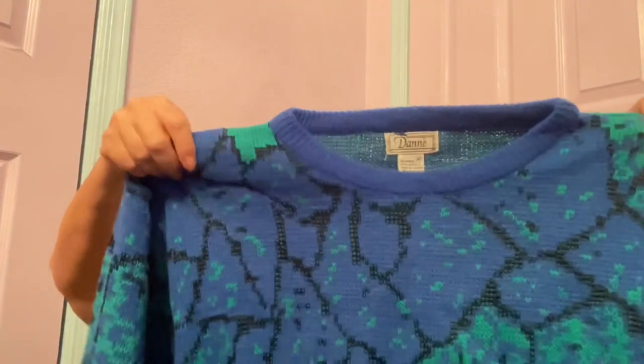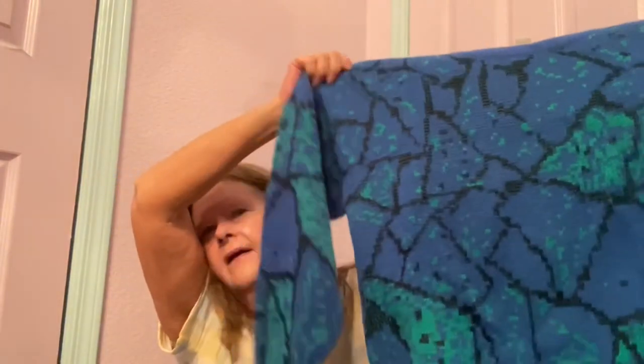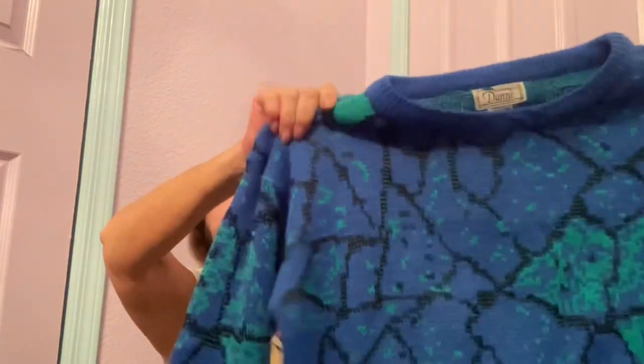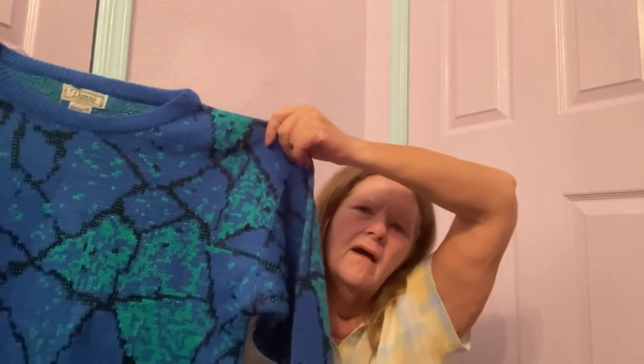Then I picked up a sweater — never heard of it, Donne or something, I don't even know how to pronounce it — in a size medium. I just love the colors on this; it's got like teal, blue, and black, and it's an abstract print, like a ski sweater. It's acrylic, and I'm pretty sure it's vintage, but I need to do a little more research. I wanted to pick this up because eventually we're going to need sweaters again. In my case living in the desert, probably not until November or December.